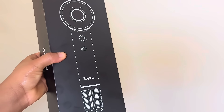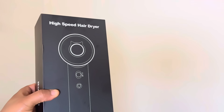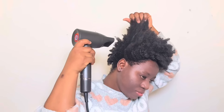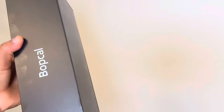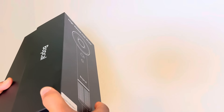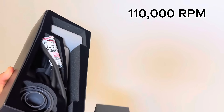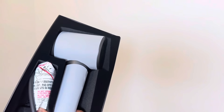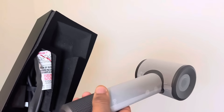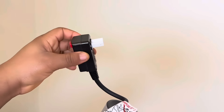Hello lovelies, and welcome back again to my channel. In today's video, we are diving into the world of my hair care routine with this lifesaver Bobca high speed hair dryer. This hair dryer has 110,000 revolutions per minute — it's not just a hair dryer, it is practically a lifesaver.